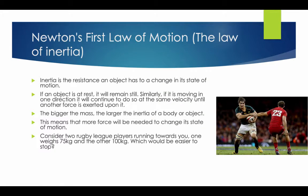Consider two rugby league players running towards you. One weighs 75 kilos and the other 100 — which would be easier to stop? The player weighing 75 kilos, as it has less inertia, therefore will need less force to stop compared to the 100 kilo player.